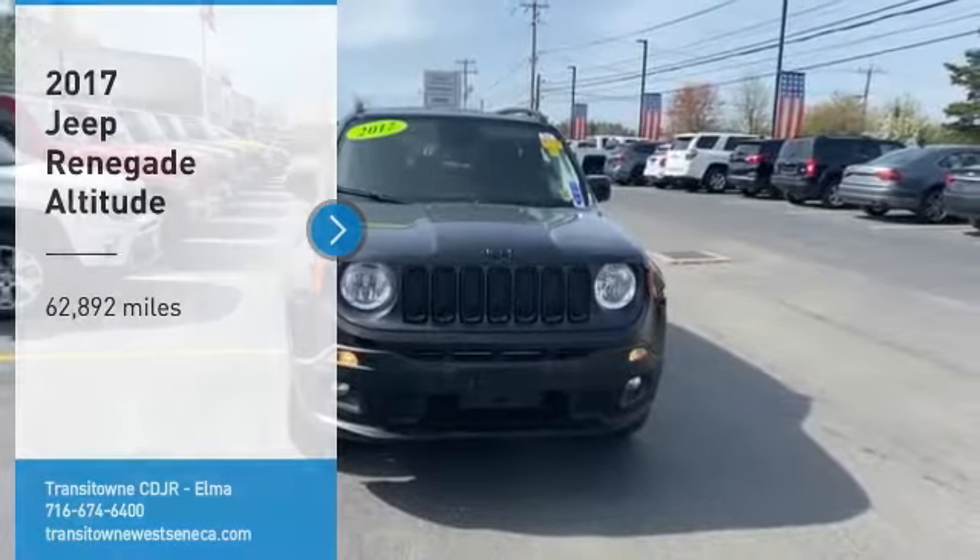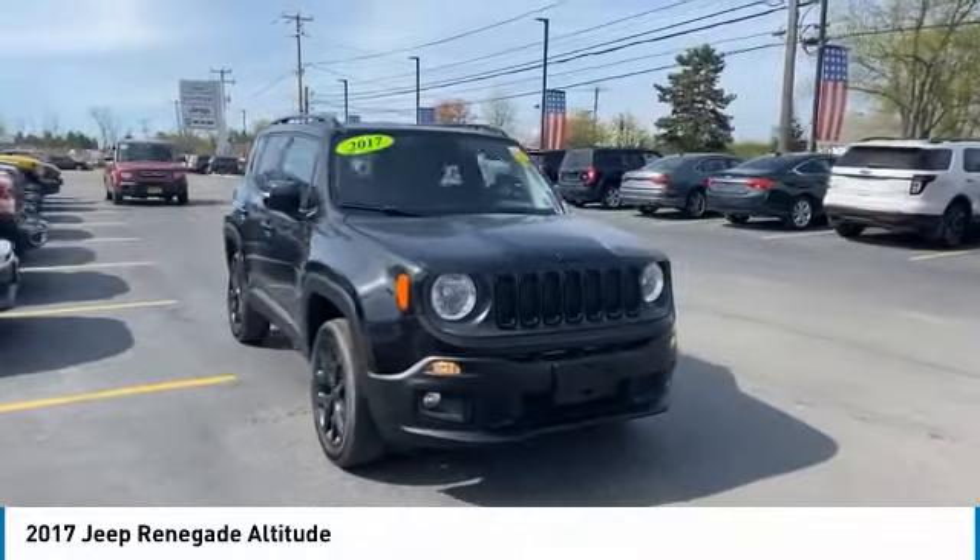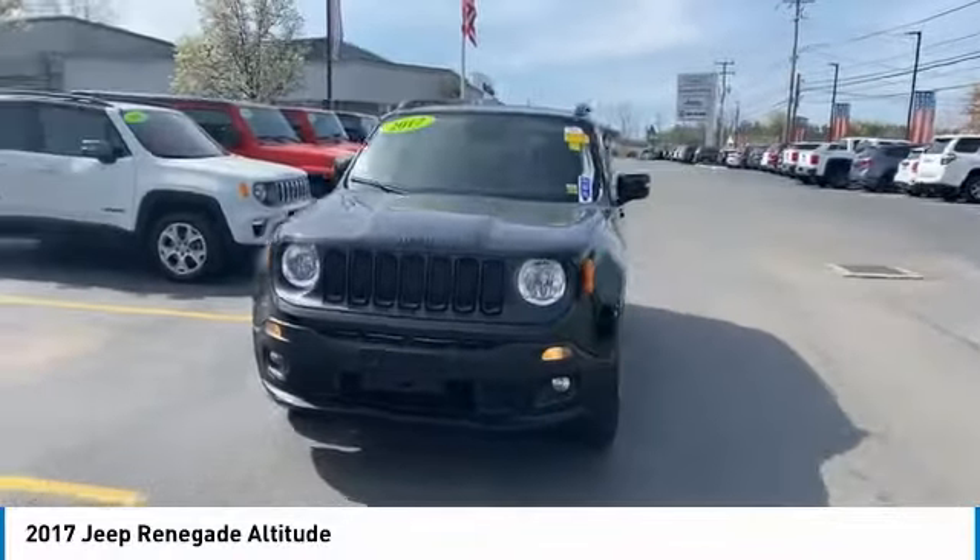Looking for the right vehicle? Check out the 2017 Jeep Renegade. The Jeep Renegade offers full-size capability built in a smaller SUV.